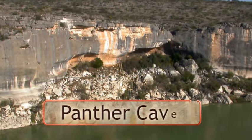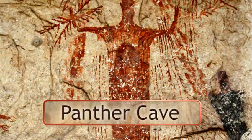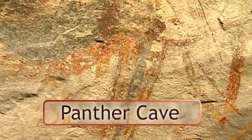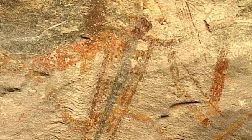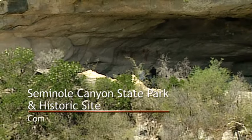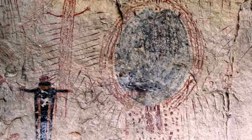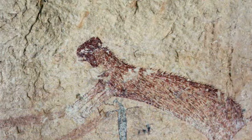Welcome to Panther Cave, an exemplary repository of Pecos River-style rock art, dating back to a time before borders. The cave, actually a rock shelter that nature cut into the bluffs, contains painted images, also known as pictographs, created as early as 4,000 years ago.